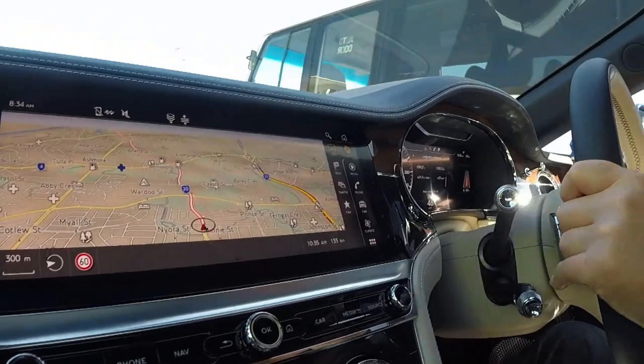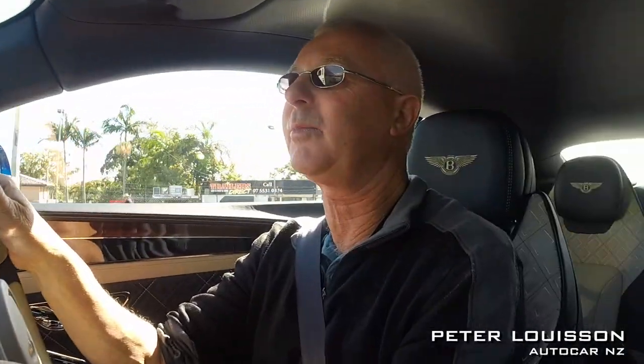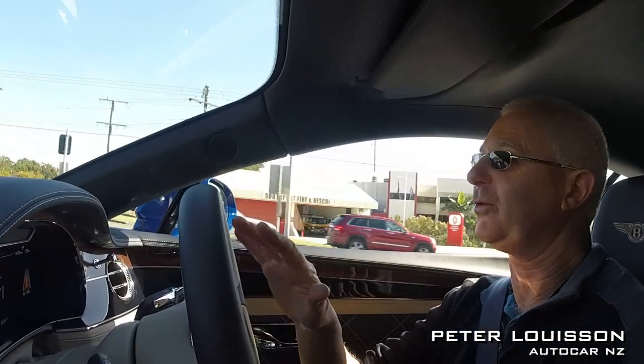So far, it's pretty much what I expected — there's just a little bit of turbo lag off the mark and then you kind of surge forward.